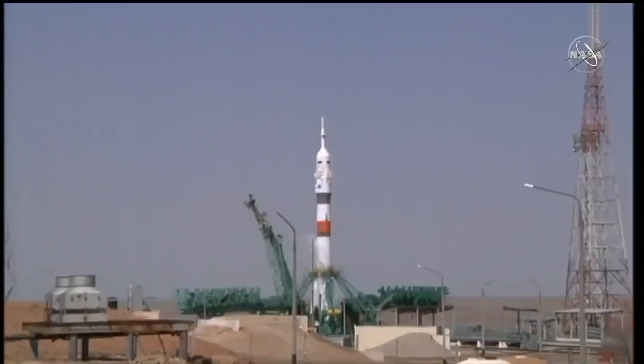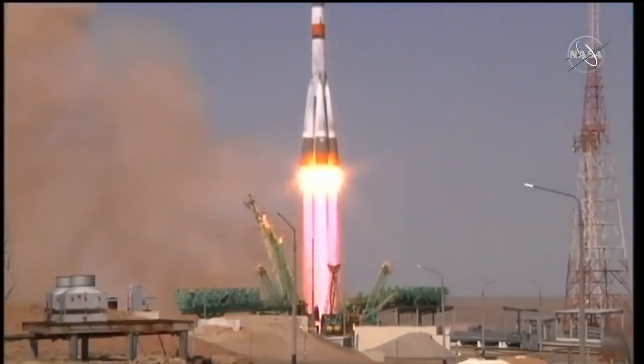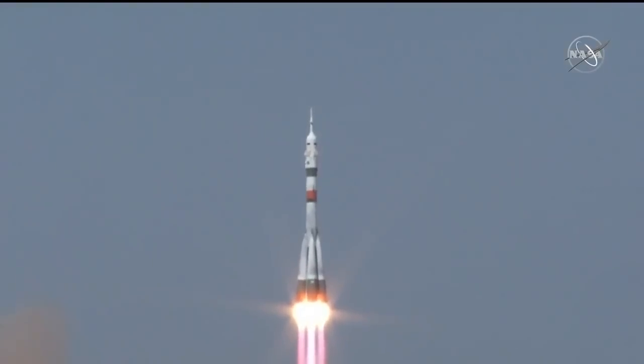Second umbilical tower separates. And we see booster ignition. Engines at maximum thrust. And liftoff — Soyuz MS-18 on its way to the International Space Station.